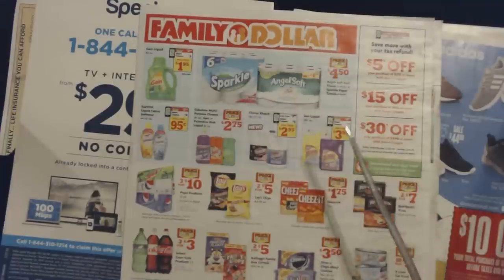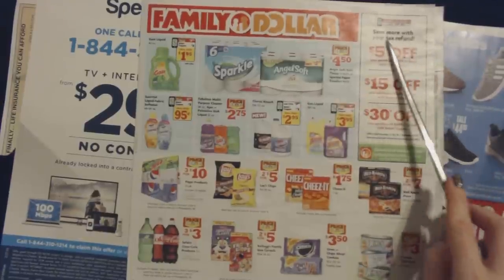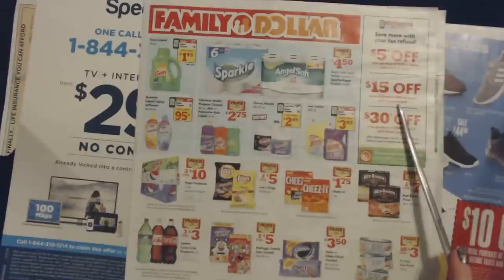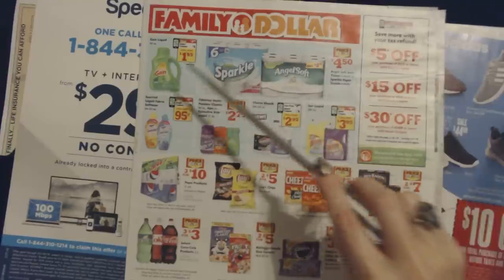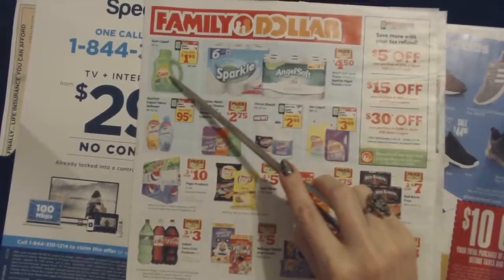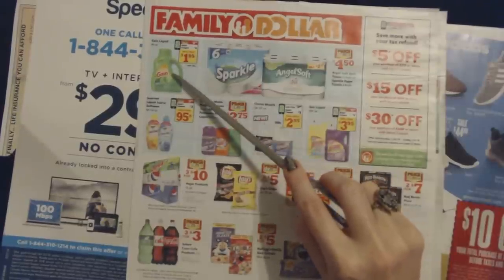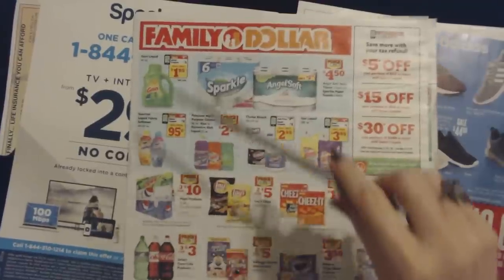Next we have Family Dollar — I always find something good in there. Everybody's talking about tax refunds: save more with your tax refund. You can get $5 off a purchase of $25 or more with a smart coupon, $15 off a purchase of $60 or more, or $30 off a purchase of $100 or more. Some of the deals on the front cover include Gain Liquid Detergent — the 40-ounce bottle — on sale with a price drop to $3.95, and then a $2 smart coupon on the Family Dollar app, making your final price $1.95.